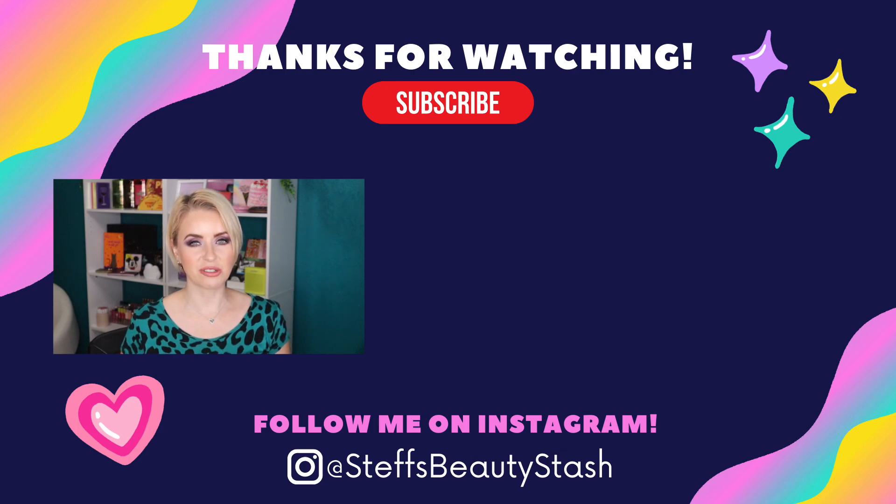That wraps up today's video — hopefully I was able to give you some ideas and suggestions on what to pick up during the Sephora Holiday Event Sale. The sale starts Friday, November 5th for Rouge members and ends Monday, November 15th. Check the description box for links to all products mentioned, dates for your membership tier, and your discount percentage. Let me know your thoughts and what you're going to be shopping for in the comments below. Thank you so much for watching — stay hydrated, drink that water, and I'll see you all very soon!